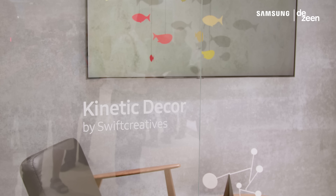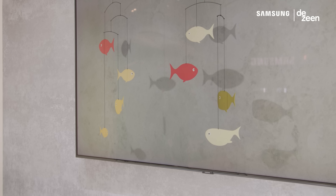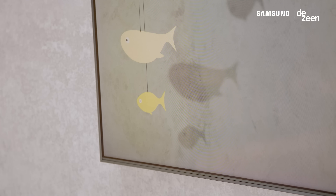Our design is a digital kinetic sculpture that responds to the environment. It's a mobile made of a collection of fish that hangs within the frame of the TV when it's in Ambient Mode, and really just moves gently, rotating and turning from side to side.